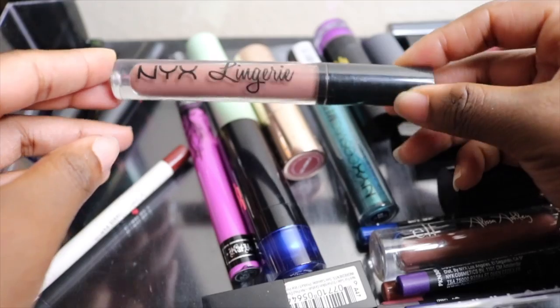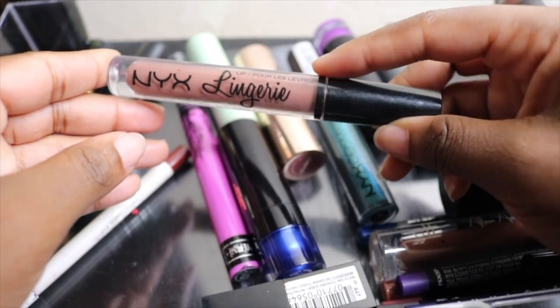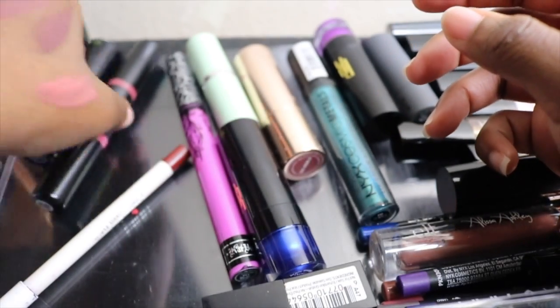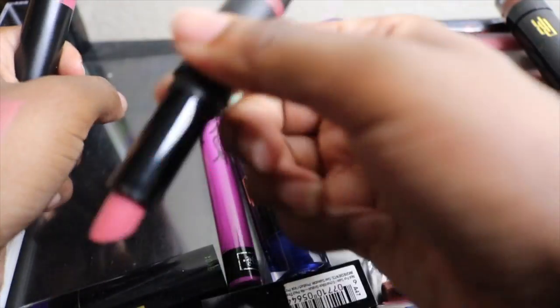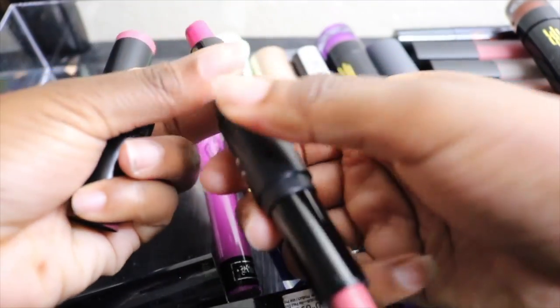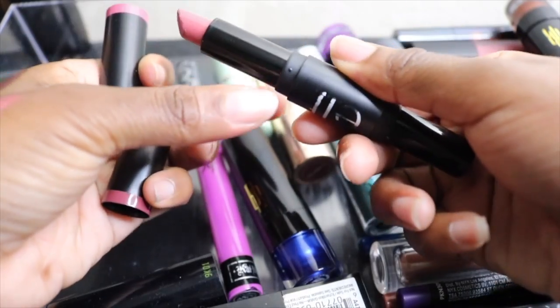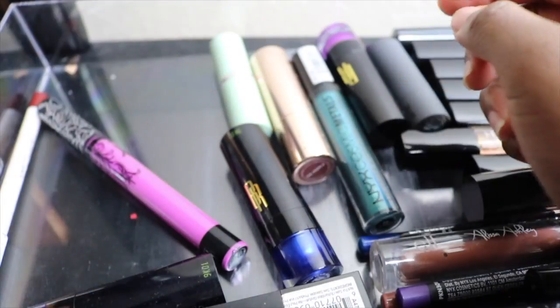I have my NYX Lingerie lippy in the shade Teddy — it's like a perfect nude, almost too nude on me, but I'm going to go ahead and keep that. Next I have this ELF dual-ended color stick: one side is a very bright pink and the other is a nude pink. I use them both from time to time, so I'm going to keep it.